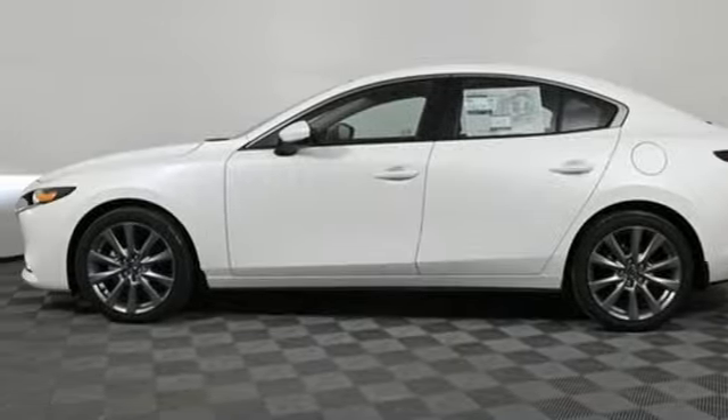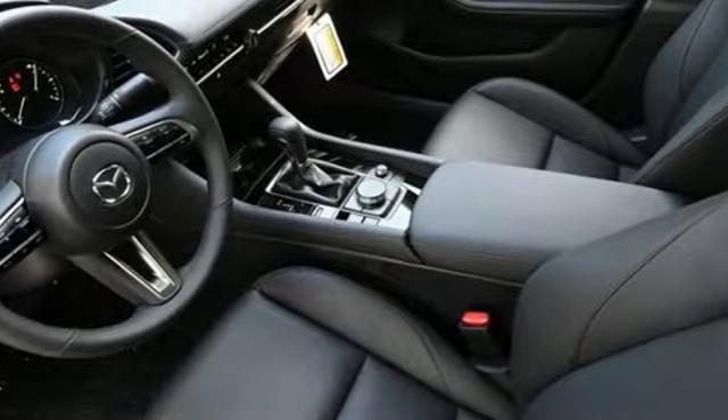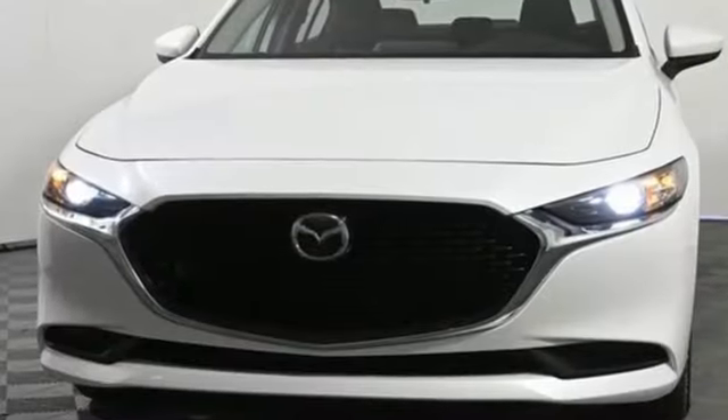Automatic transmission, express open and closed sliding and tilting sunroof, gas pressurized shocks, and inline four cylinder engine. For all the things that drive you, there's Mazda.